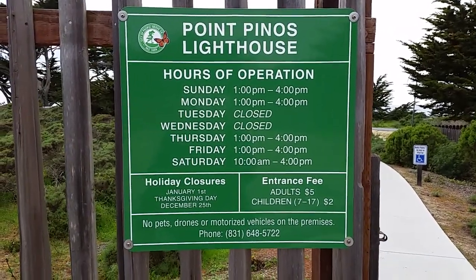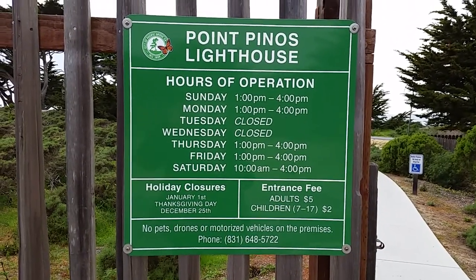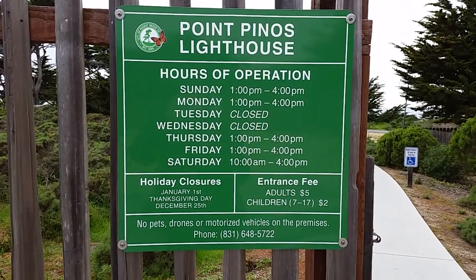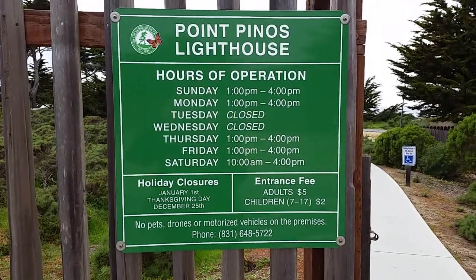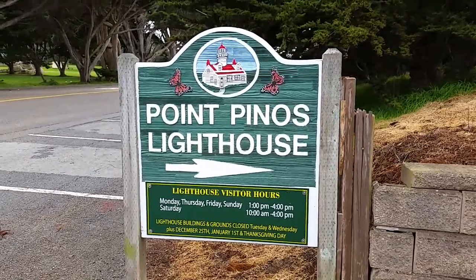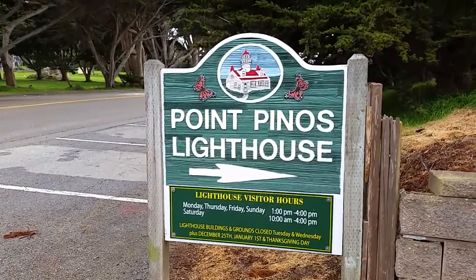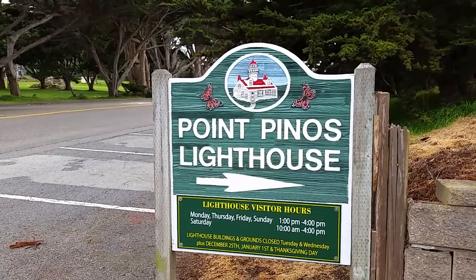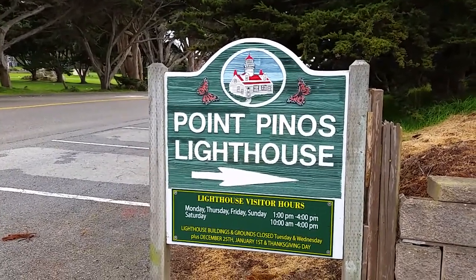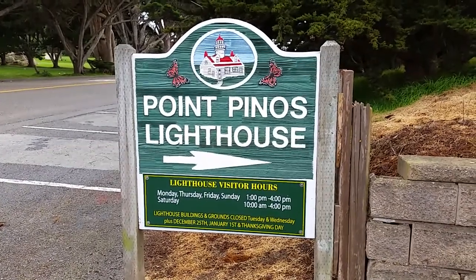There's a quick picture of when it's open and when it's closed. Luckily I got here just in time at the end of the day. This Pointe Pinos Lighthouse has been in operation since 1855 and it's the oldest operating lighthouse on the west coast between Canada and Mexico.